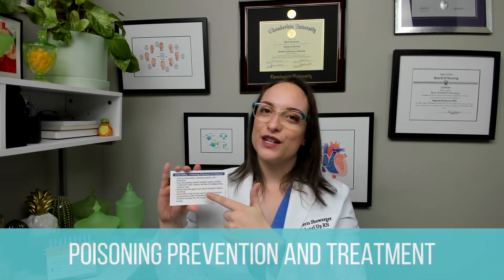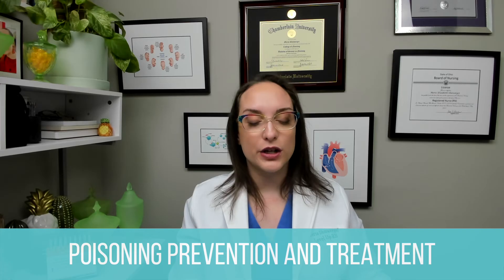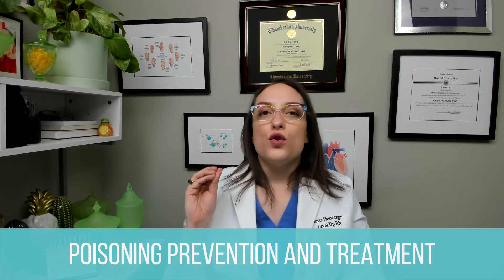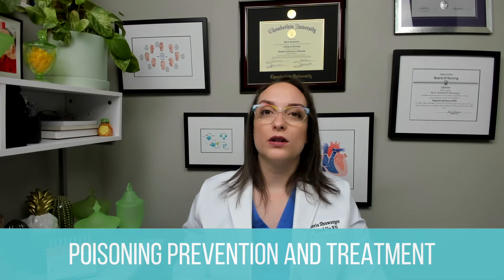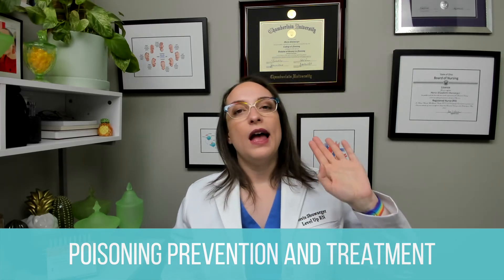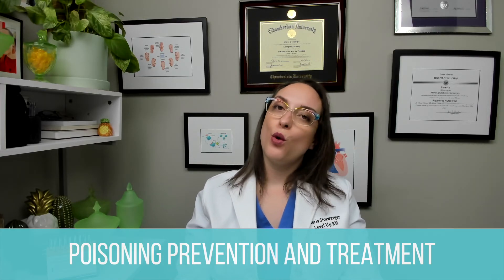Moving on to poisoning prevention and treatment. Lock up anything potentially hazardous to a child, including medications. Educate caregivers. You must have the poison control number readily available — program it in your phone or put it on a magnet on the fridge. The number is 1-800-222-1222. Before doing anything, the caregiver should call that number.